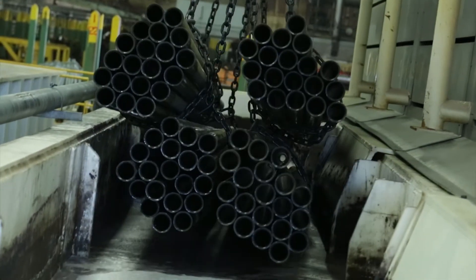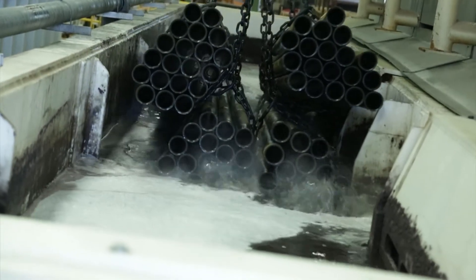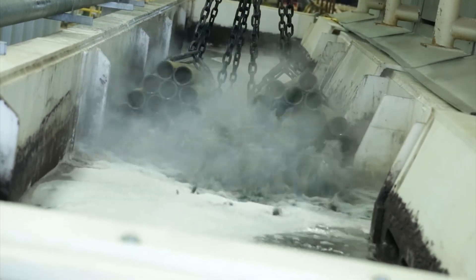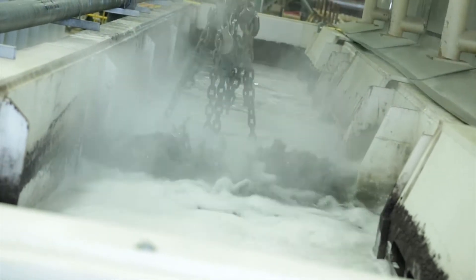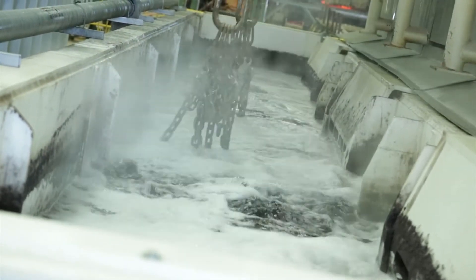The 9,600 square foot pickling facility has increased our capacity by 450 tons per month. This is a necessity because all of our material from our hot mill has to be pickled prior to the inspection process, so 100% of everything coming off our hot mill goes through this facility.